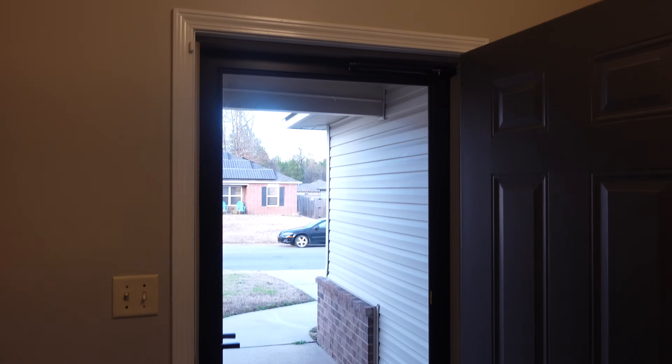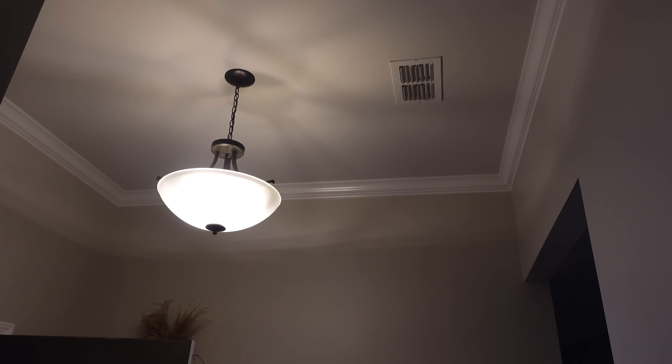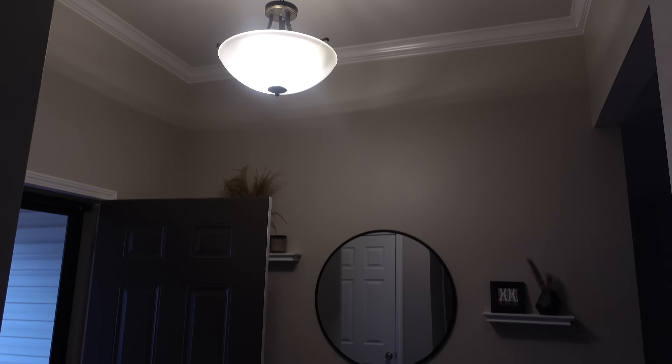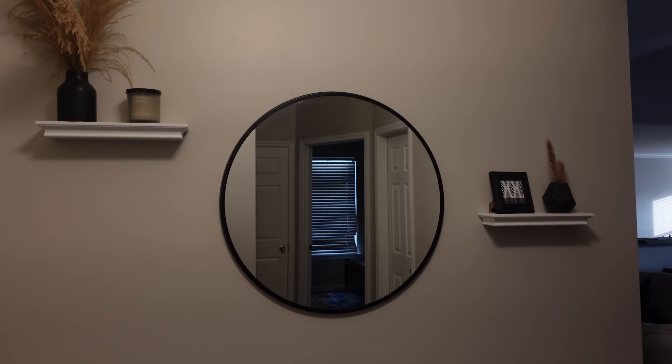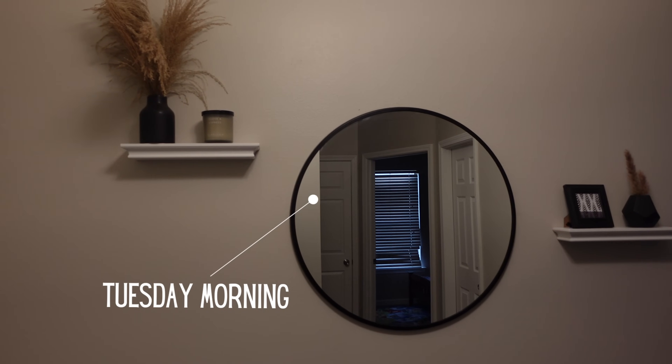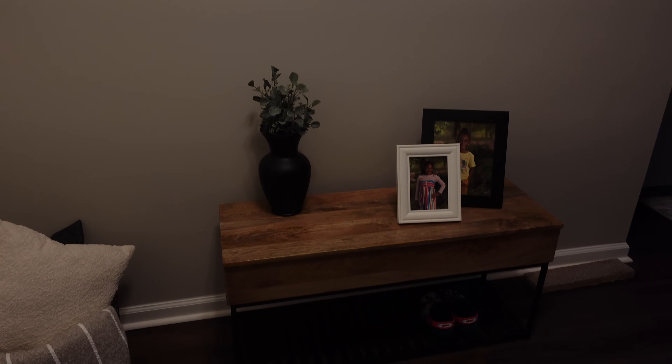When you first walk in here is the entryway, and it has really high ceilings. I got some cheap floating shelves and this mirror from Tuesday Morning before they closed down. There's also a bench — I use Pinterest for a lot of my inspiration in the entryway — and a black basket down here just to zhuzh it up a little bit.